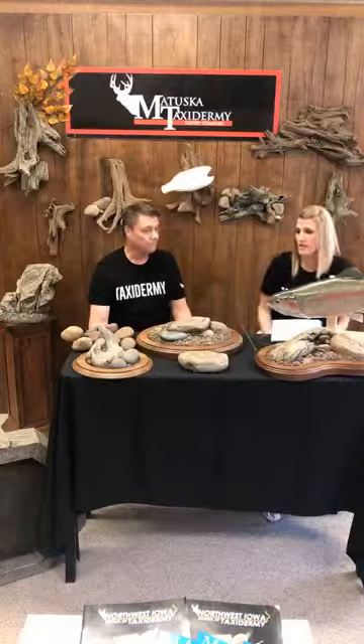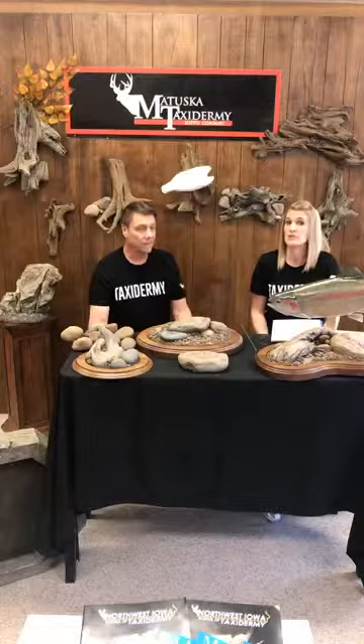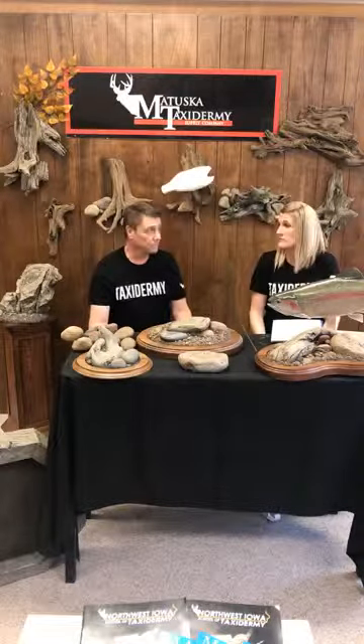At the Matuska Taxidermist Supply Company, we try to make that easier for the taxidermist. We have a whole line of artificial driftwood, artificial rocks and bases, and what's nice about it is your customer knows exactly what they're getting. You can show them a picture and they'll pick out which base they want, which color — oak or walnut — and there's no surprises.